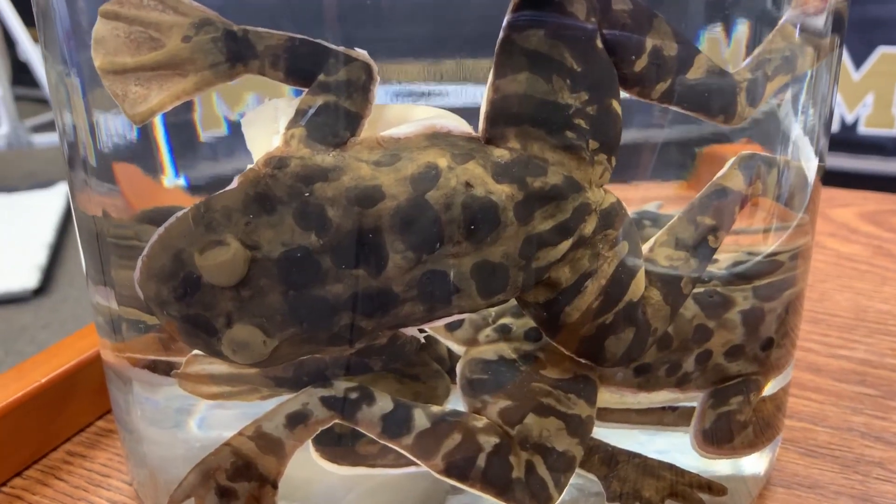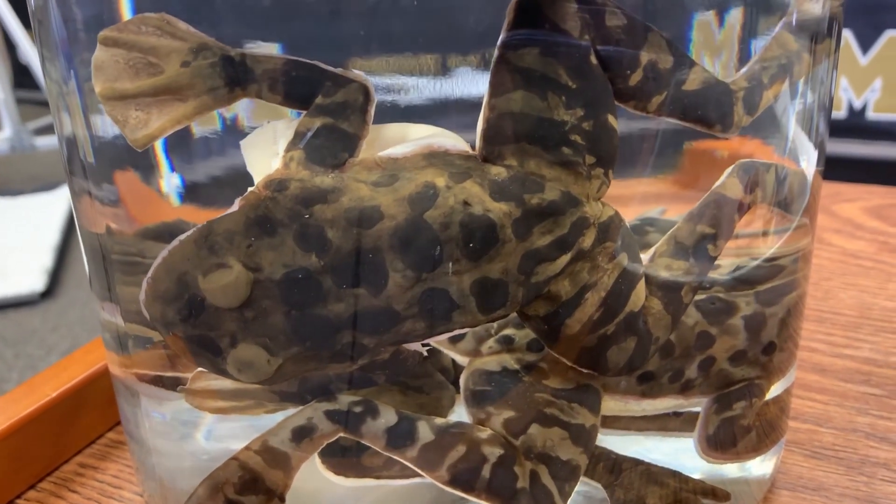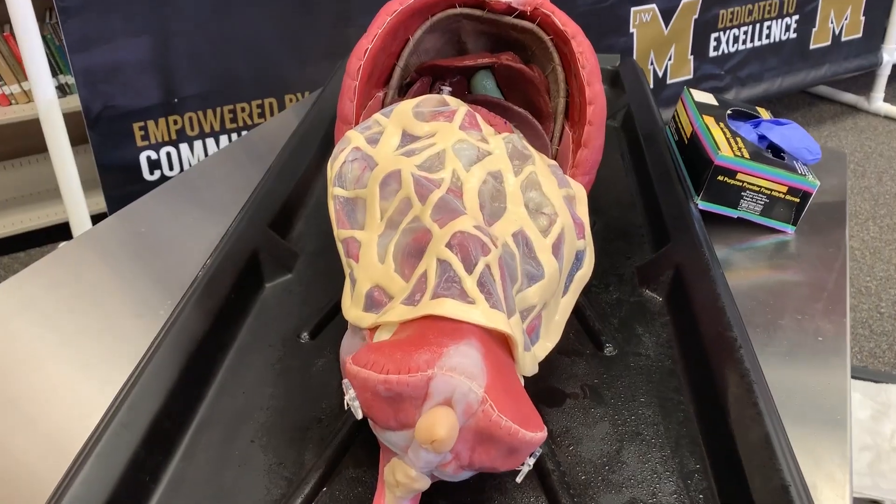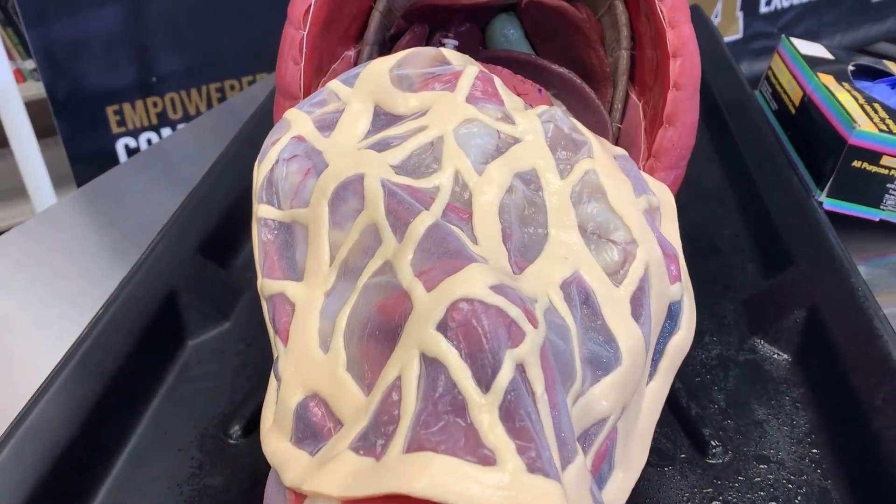Think back to high school. Did you enjoy dissecting frogs and fetal pigs? Maybe you did, but students here at JW Mitchell High School are getting an entirely different experience, and it's the first of its kind in the world. Synthetic frogs are now being used in labs at the school. Syndaver, a company that develops synthetic human and animal models used for education and testing, made the announcement today.